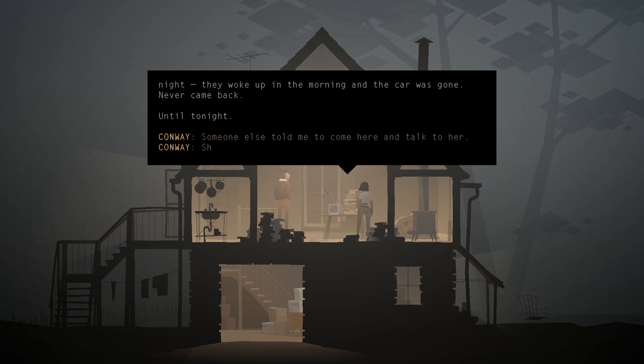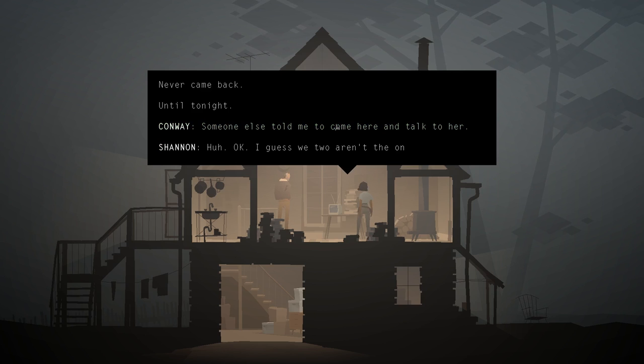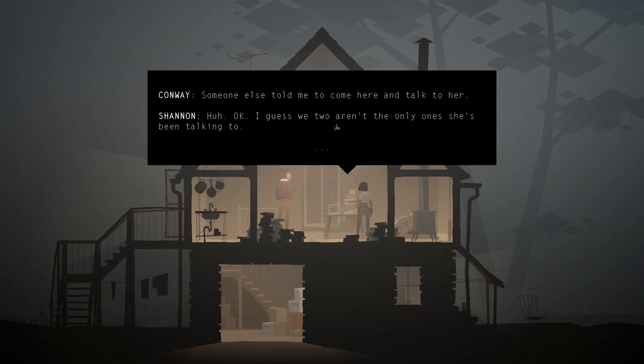So Weaver left - just drove away in the middle of the night. They woke up in the morning and the car was gone, never came back. Until tonight. Someone else told Shannon to come here and talk to Weaver. Maybe we two aren't the only ones she's been talking to.